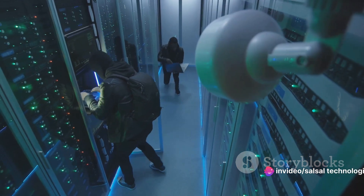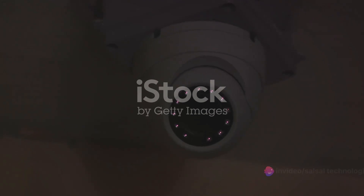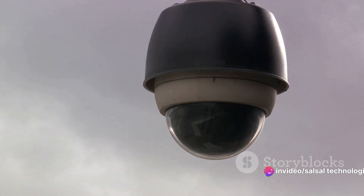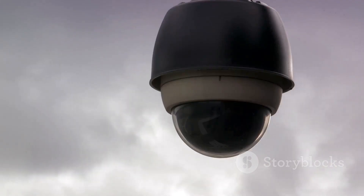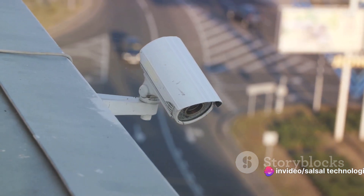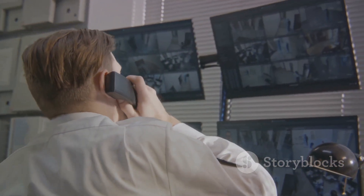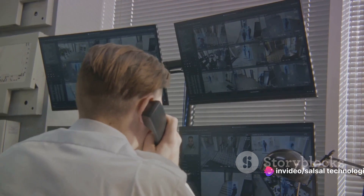Honeypots, then, are the bait that lures in and traps cyber attackers. When you combine the vigilant eyes of an IDS with the deceptive allure of a honeypot, you create a powerful shield against cyber threats. Imagine this scenario: an intruder is trying to break into a building. The IDS is the security camera — constantly watching, registering every movement, and alerting the security guard when it detects suspicious activity. But what if the intruder is smart and knows how to avoid the camera's view? That's where the honeypot comes in — the shiny object in the corner, designed to attract the intruder's attention and draw them away from their actual target.